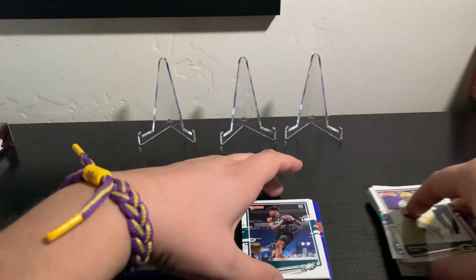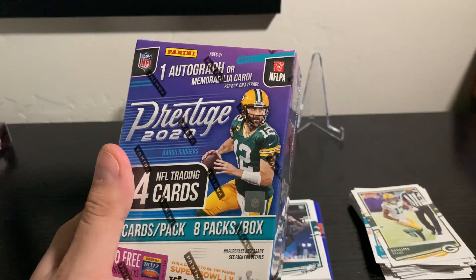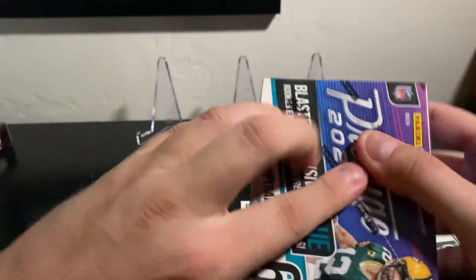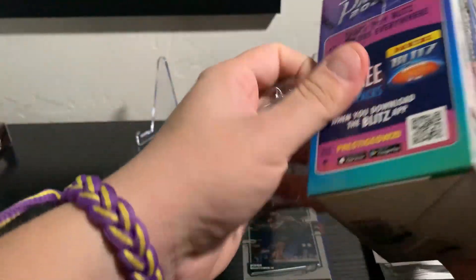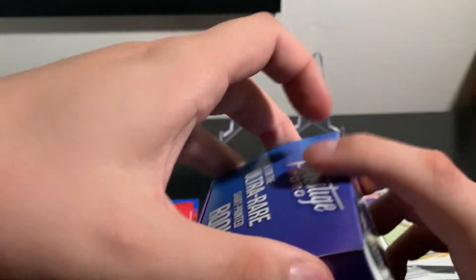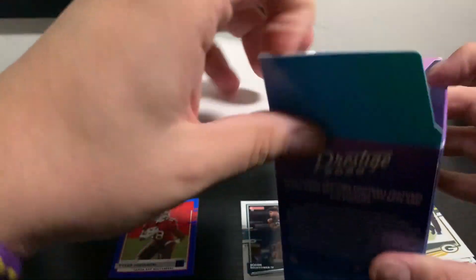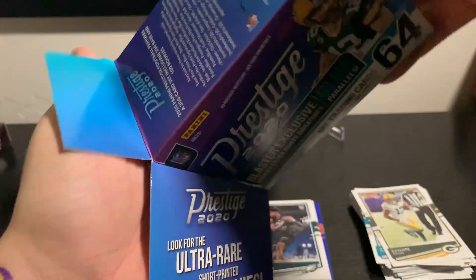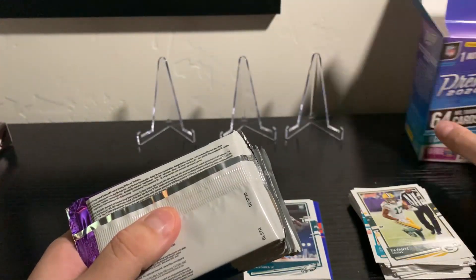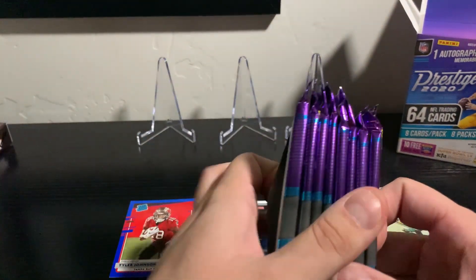As always, we'll just keep it in the same piles. Let's go ahead and do the Prestige blaster box now and see what we can get out of that one. We do have a guaranteed auto or memorabilia in here, so we at least have one nice pull for sure.